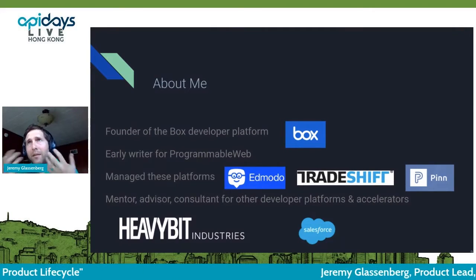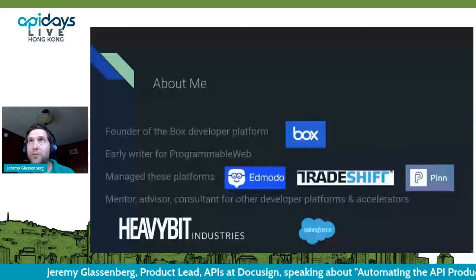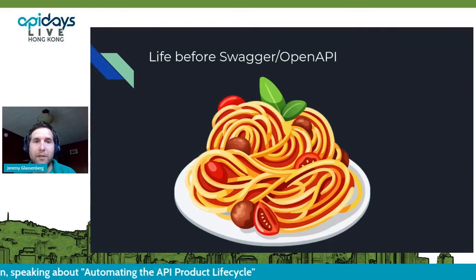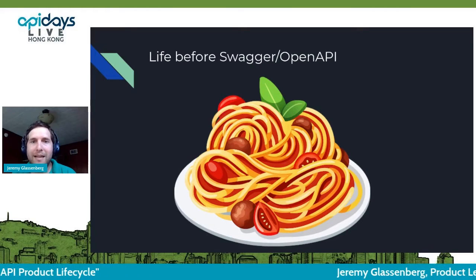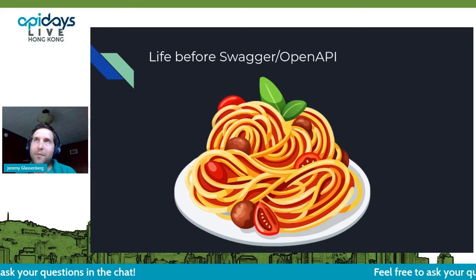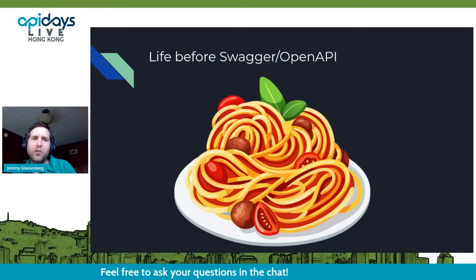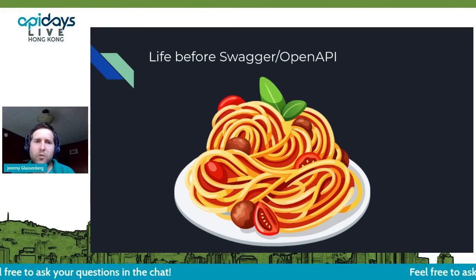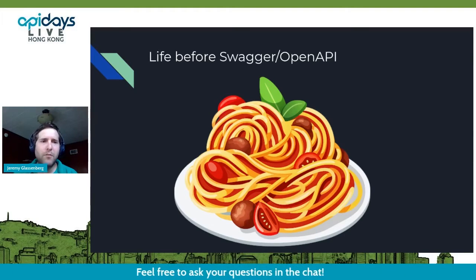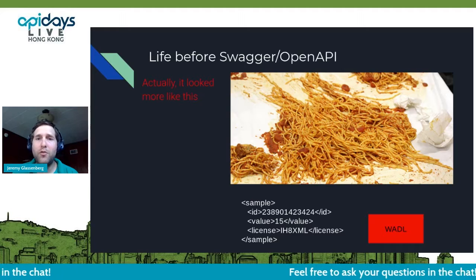I'm sure you've already heard a bit about API product management from others today. We're going to first get into a little bit of the history of OpenAPI and really everything before Swagger and the OpenAPI initiative. Basically, there was a time when APIs had gotten very popular, but RESTful APIs weren't really a thing, especially in the days of XML. Things were a little messy — we're talking about the 2008 to 2015 period.